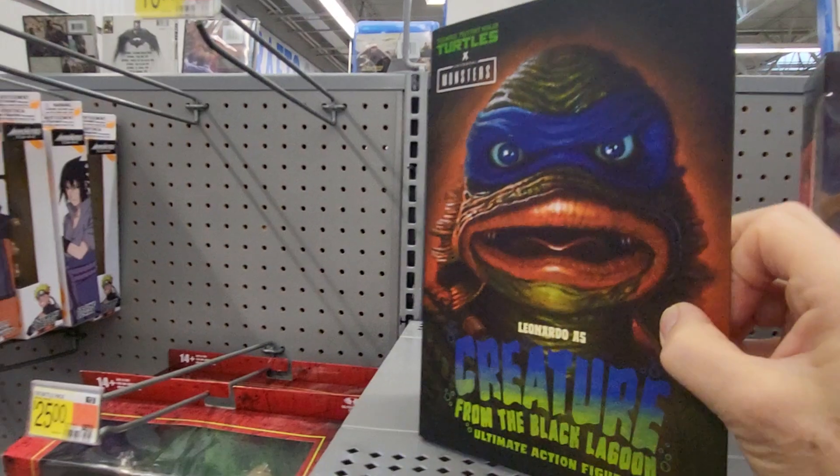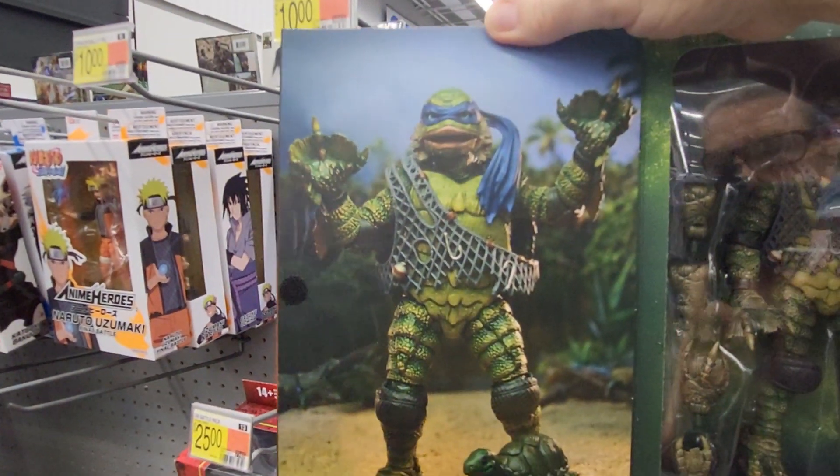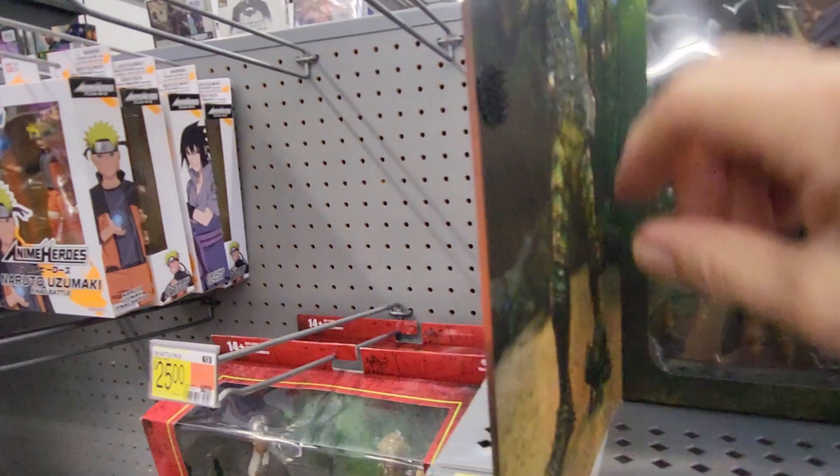This is the case, and you open it up. This is what's inside. Leonardo as — wow — and it's got a turtle.